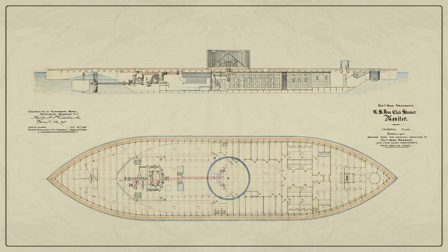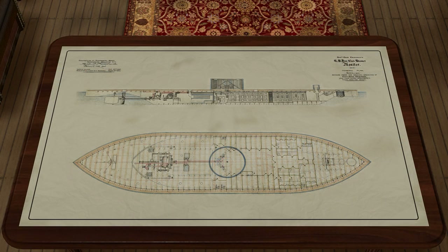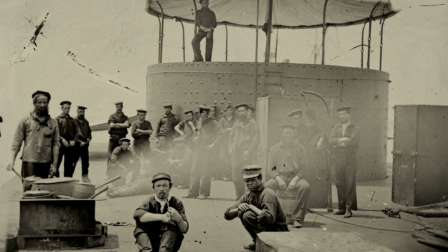It was the first turret ship in the world, the first coastal defense battleship of a special construction, a participant in the first battle of armored ships and one of the symbols of the US Civil War.